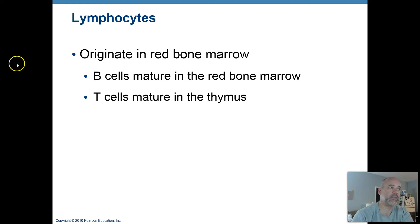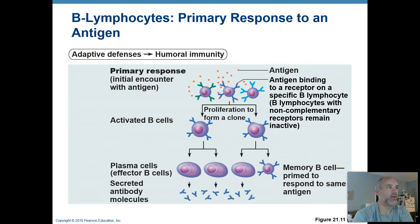Those are great places to have these cells stationed because those are parts of the body where foreign microorganisms tend to enter — a great place to have these cells ready to intercept invaders. Here is a simplified version of what happens to activate a B lymphocyte. You'll see a more complex version when you take microbiology.